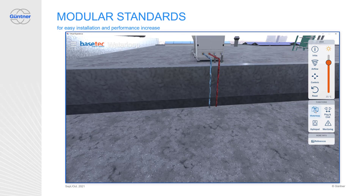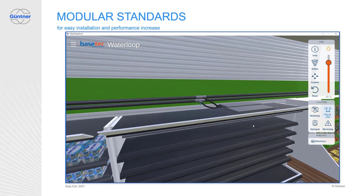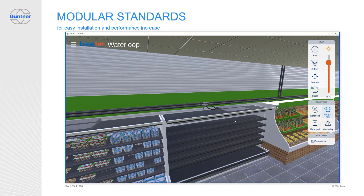The system performance is easy to increase by adding additional units and connecting them with the two pipes. When a cabinet needs to be replaced, this is easy as well — just close the loop to that shelf, replace it, and open the loop again. Done. The other cabinets will operate normally. Thinking in modules is great, isn't it?